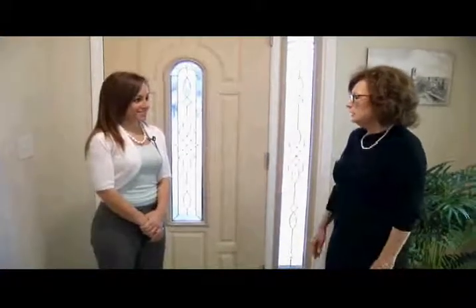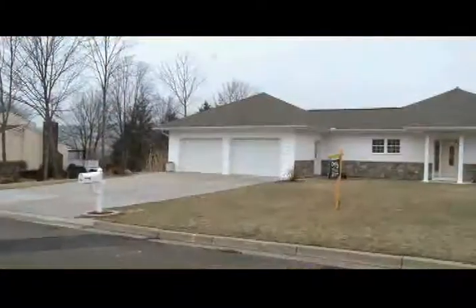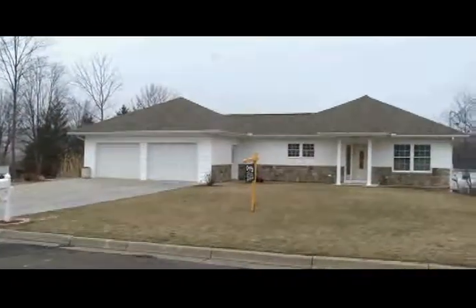Rachel, can't wait to show you this great house. It's really lovely. Just a couple years old and sits on a really great lot and has some great views. So we'll take you through. We'll start at the kitchen.